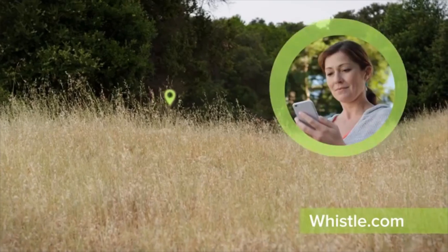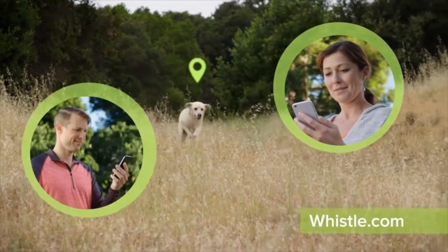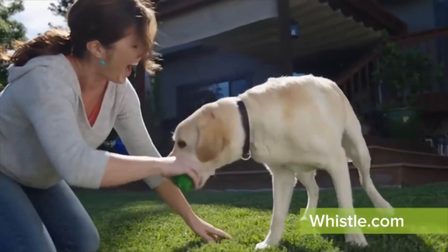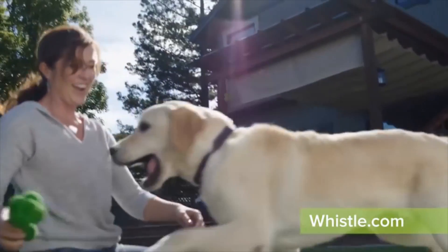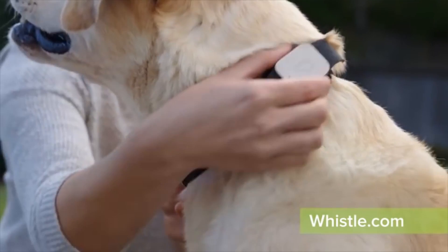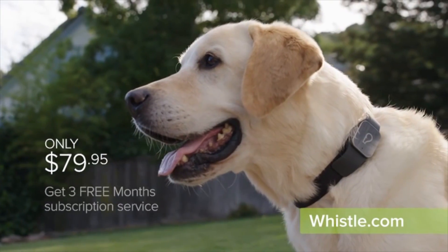Whistle lets you know your dog's location anywhere, anytime, 24-7. You can have family or friends track him on their phones too, at no extra charge. So don't let your dog become a number. Get Whistle. You'll always know where your best friend is. Get Whistle GPS Pet Tracker today for just $79.95. Order now.